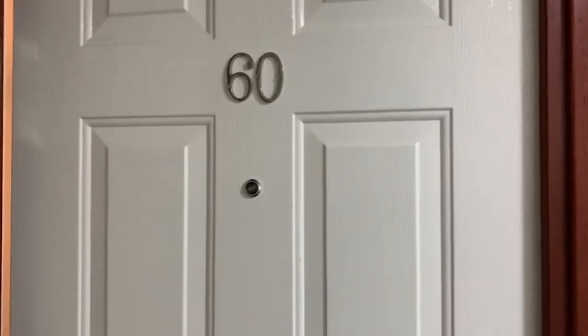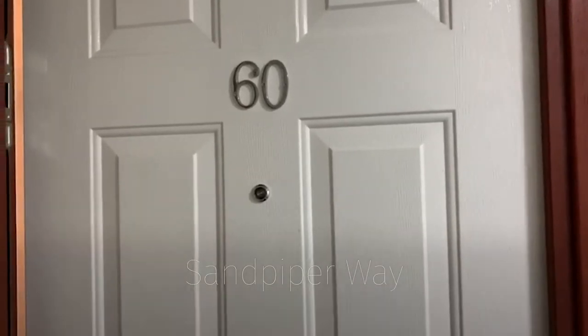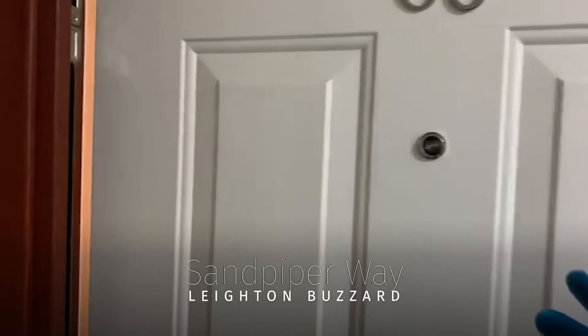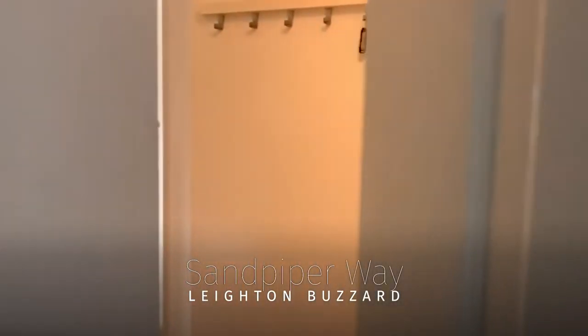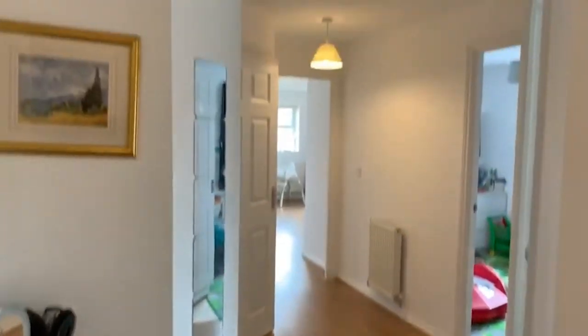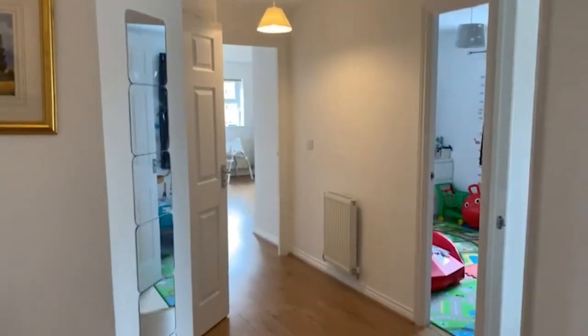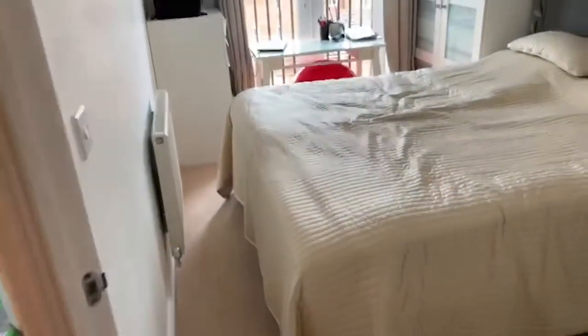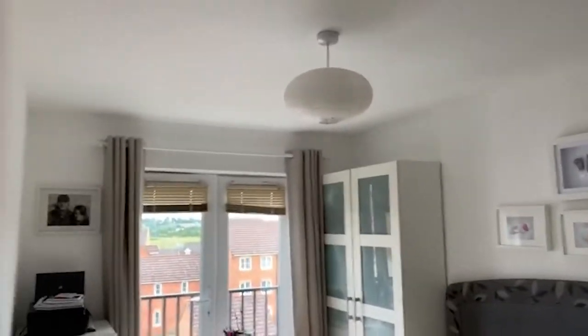I'd like to show you this two-bedroom apartment on the top floor on Sandpiper Way, located in Leighton Buzzard town centre. Just gonna open it up and show you — we've got nice flooring throughout, loft access, and it's very nicely decorated and well-kept. So the master bedroom has a big super king bed, with a duvet above the windows.